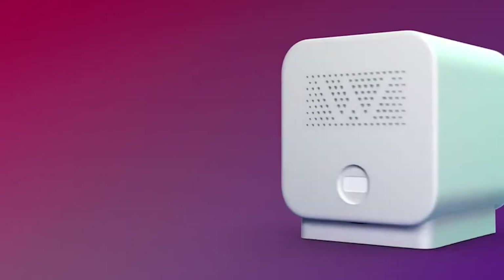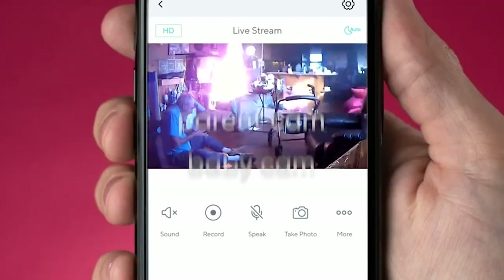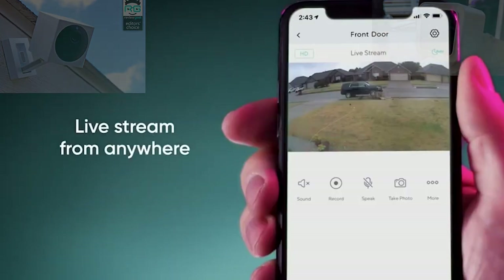The Wyze Cam Outdoor V2 is just part of the larger Wyze family of security cameras. Technically, almost every Wyze camera model can work as an outdoor camera. The base model, the Wyze Cam V3, is IP65 weatherproof. Just give it an outdoor-ready power cord and it'll work outdoors.